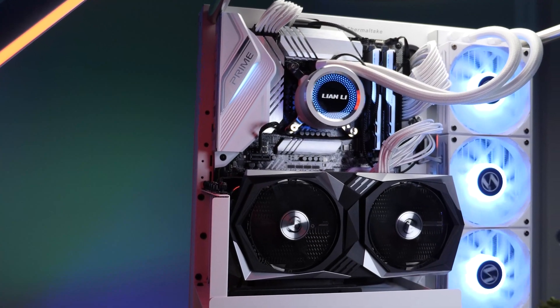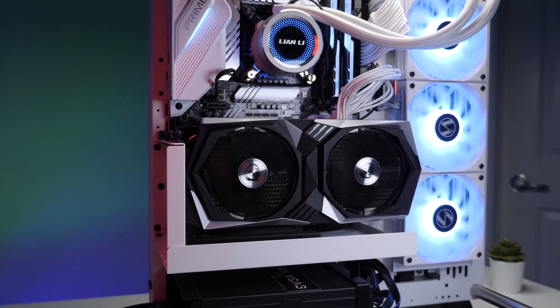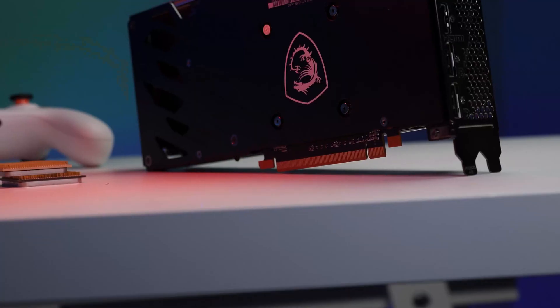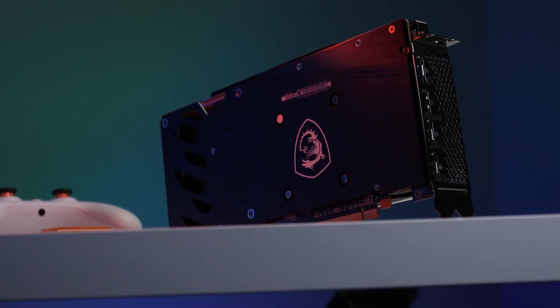The next best feature of this card is that it does not light up like a Christmas tree. This is excellent to see — we generally dislike a lot of LEDs on PC components nowadays. Now let's jump into what everybody wants to see, and that's the gaming benchmark.